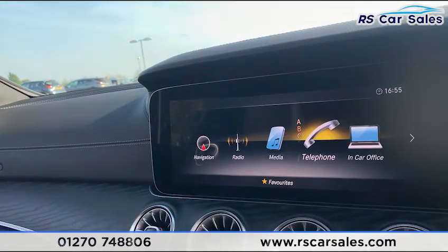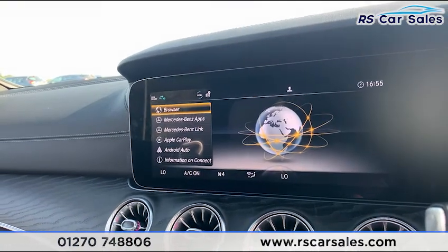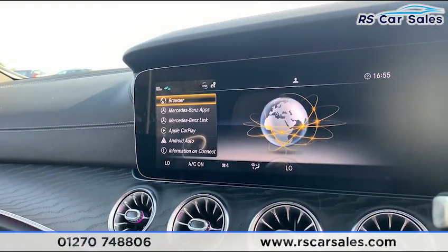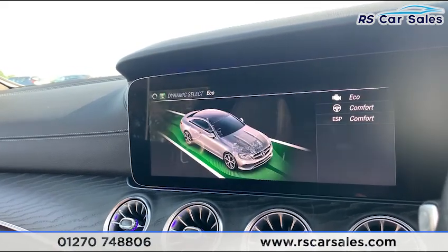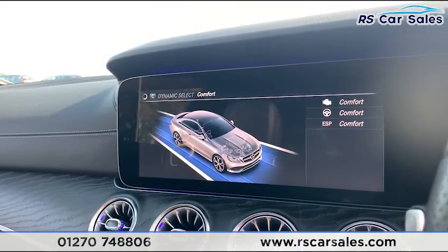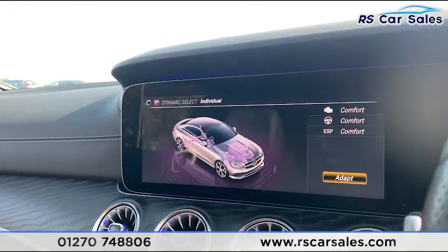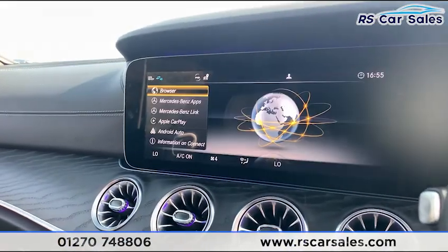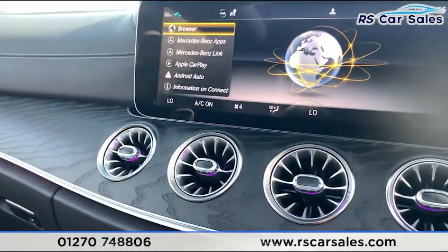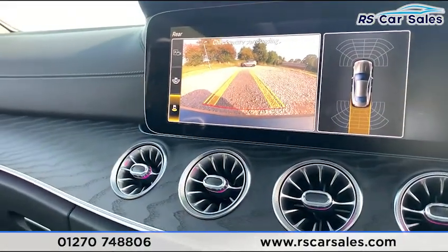Pressing Home and going to Connect, you'll find Mercedes-Benz Apps and Link, as well as Apple CarPlay and Android Auto. We also have different drive modes: Eco, Comfort, Sport, Sport Plus, and Individual — where you can adapt all those settings. Popping the car into reverse, you can see the rear reversing camera with front and rear parking sensors on the right-hand side.